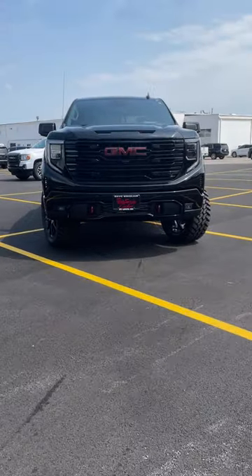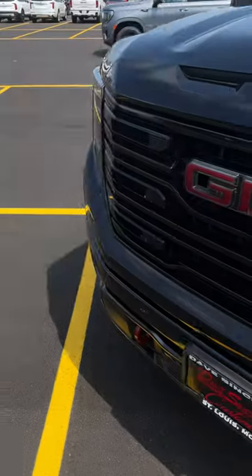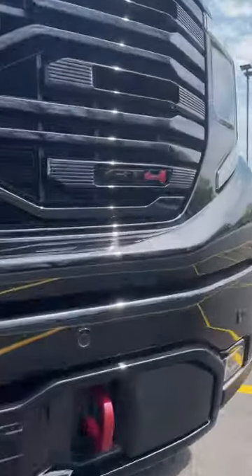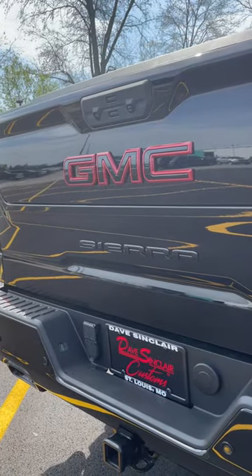While most of this truck is blacked out with a painted chrome delete, we made sure to complement the setup with the AT4 crimson red, especially when it comes to the four in the AT4 decal, back GMC emblem trimming, and the brake calipers.